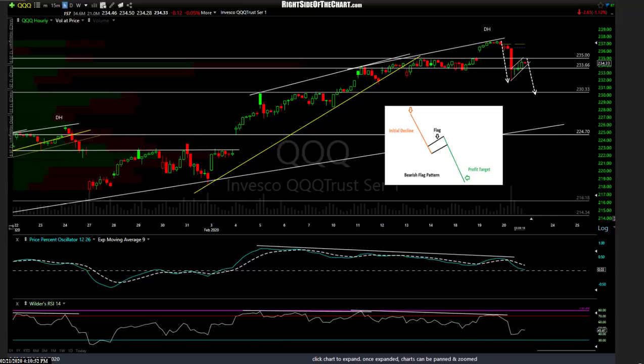This was yesterday on QQQ — I posted these potential bear flag patterns right there. Bear flag patterns consist of three components: you have an initial leg down known as the flagpole, followed by an area of consolidation with an upward bias on diminished volume. Then you have the impulsive leg down on increased volume, followed by an area of upward consolidation on low volume, followed by a breakdown.